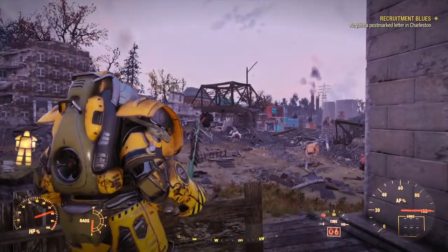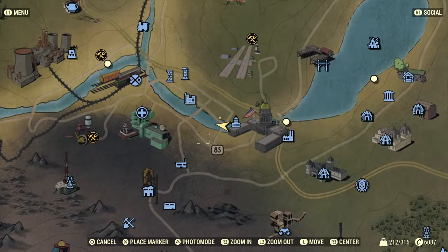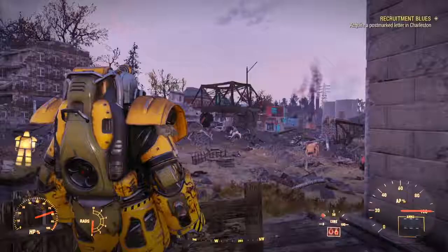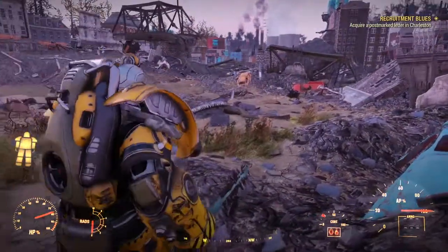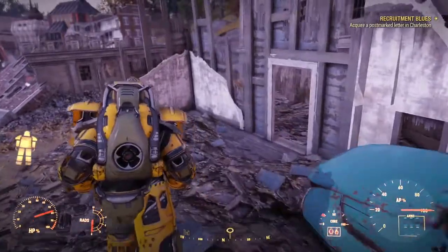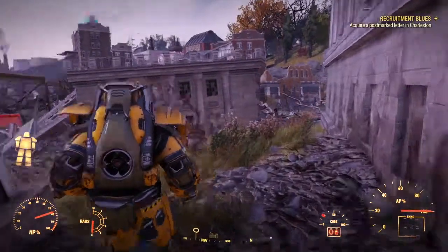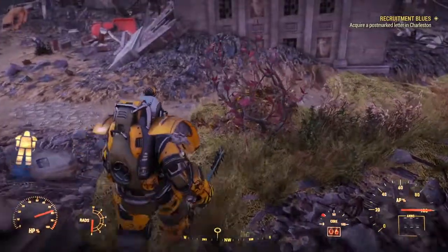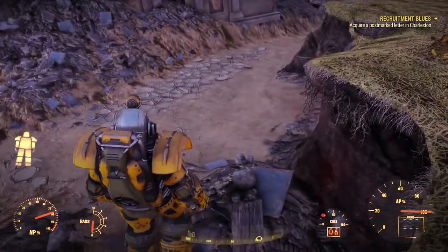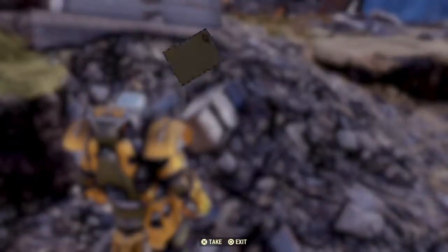I'm going to zoom in on the map. Where's the quest marker? That can't be the quest marker there, surely. What am I looking for? Is it in here? Is it on the floor? What am I looking for? I'm on top of it, whatever it is - junk mail. There we go.